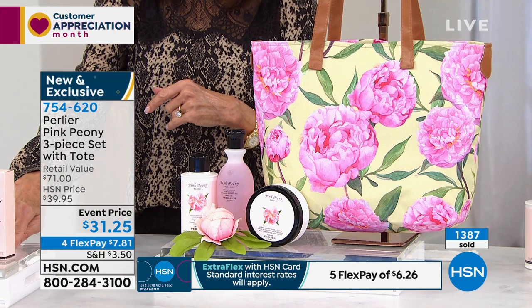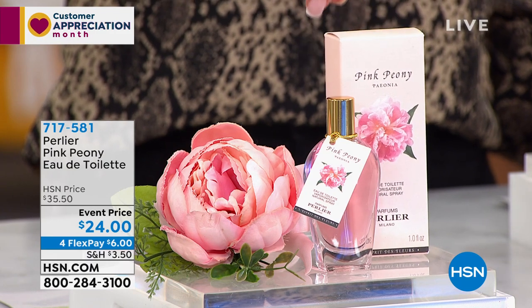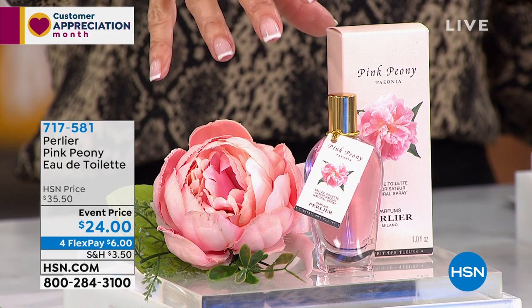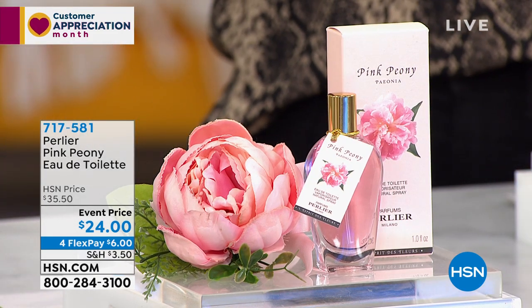Just to mention on the fragrance — we have about 900 left. If you can pick up the fragrance to add to your kit, we'll pop up the information. Normally $35.50, it is $24 today. And again, this is the original pink peony.